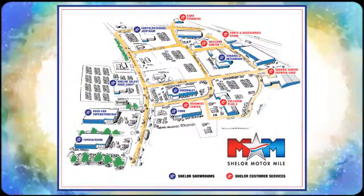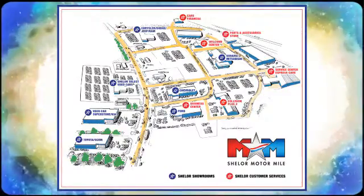Call, click, or stop in. We're conveniently located at 200 Motor Lane in Christiansburg, Virginia.